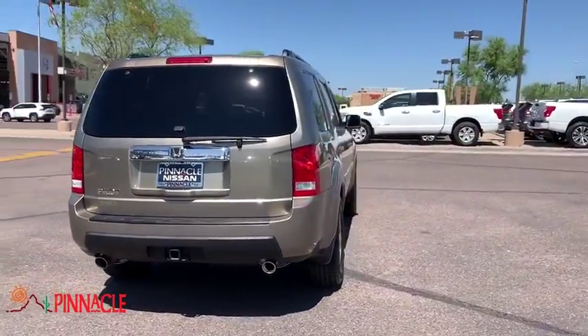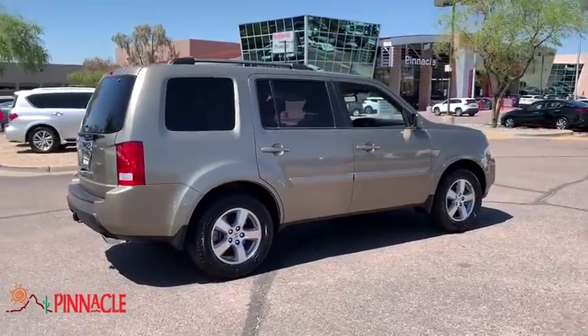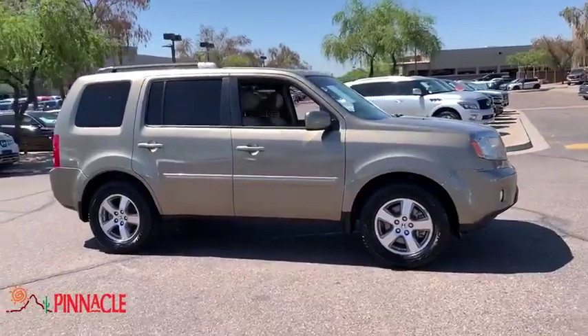Power passenger seat. Traction control. Dual airbag. Power steering. Four-wheel disc brake. Electronic stability control. CD player. Security system. Compass.